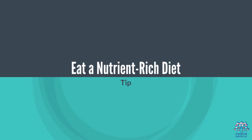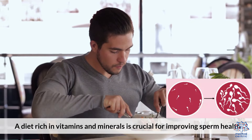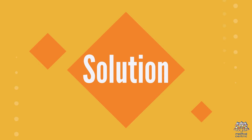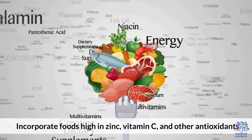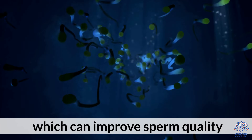2. Eat a Nutrient-Rich Diet. A diet rich in vitamins and minerals is crucial for improving sperm health. Incorporate foods high in zinc, vitamin C, and other antioxidants, which can improve sperm quality.